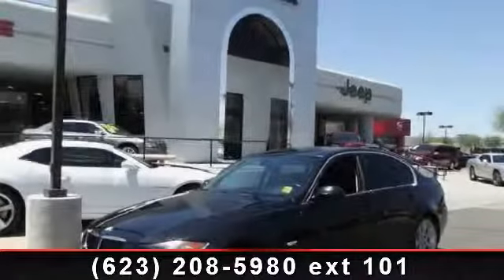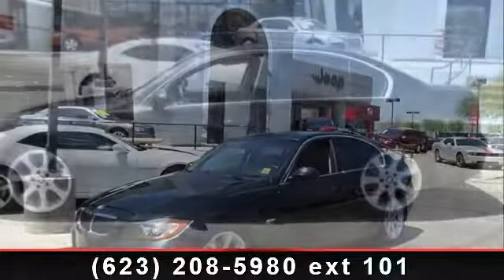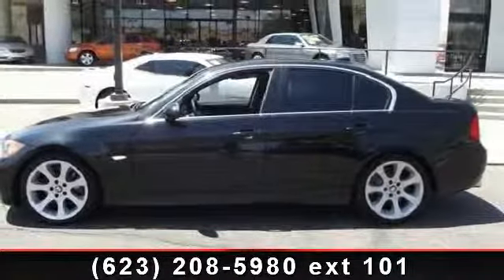Check out this 2006 BMW 3 Series 330i. If you are looking for a first-class ride, you have found it.